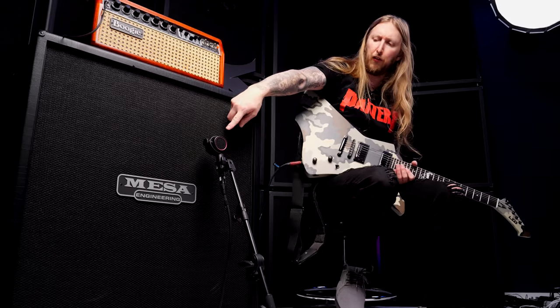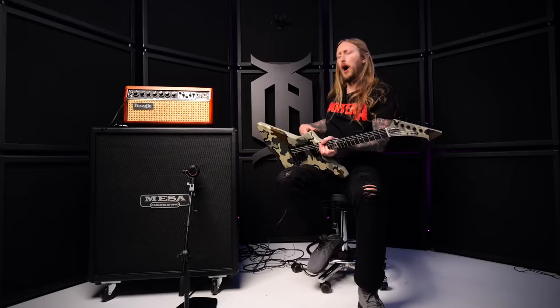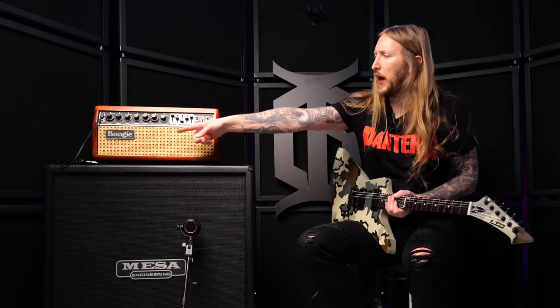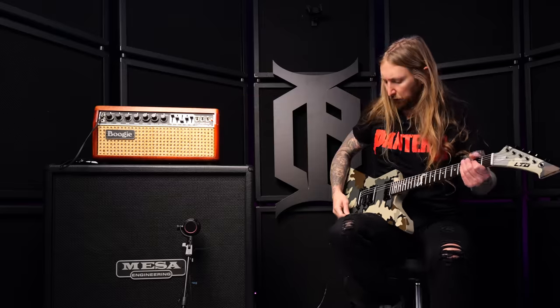In today's demo I'm using a Mesa Mark IIc Plus amplifier going into my Mesa oversized cabinet. I'm using a new microphone today — this is an Austrian Audio OD5 Dynamic Active microphone. I'm excited to try it out. I'm also using a stereo microphone over there and I'll blend the two together. Also in front of the amplifier I have a Fortin Mini Soul — that's a noise gate.